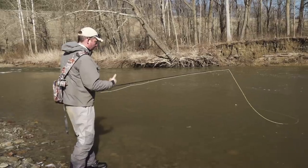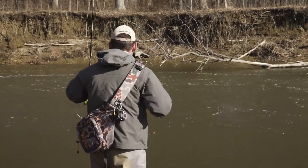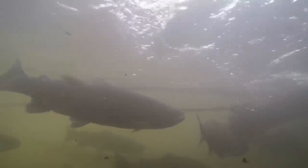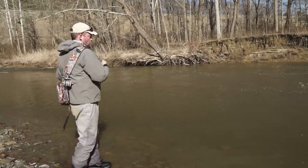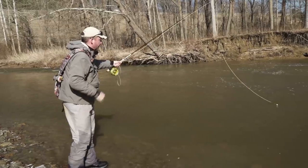When approaching a piece of water for the first time, don't go barging in up to your knees right away. Stand back and fish as close as you can to where you think fish may lay. We've been watching some anglers catching fish and they're super tight to this bank. So don't go barging in — start short, cast out, fish it, and then work your way up.